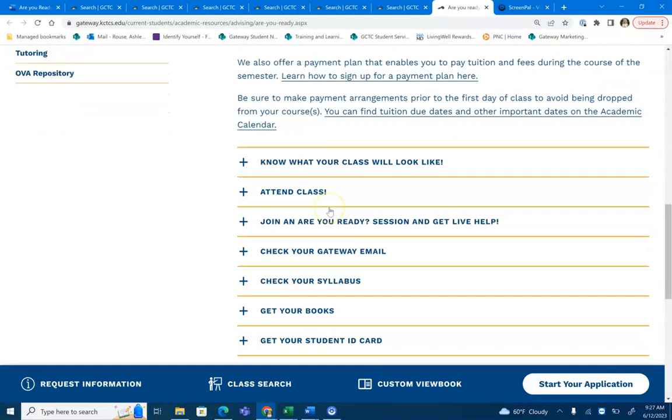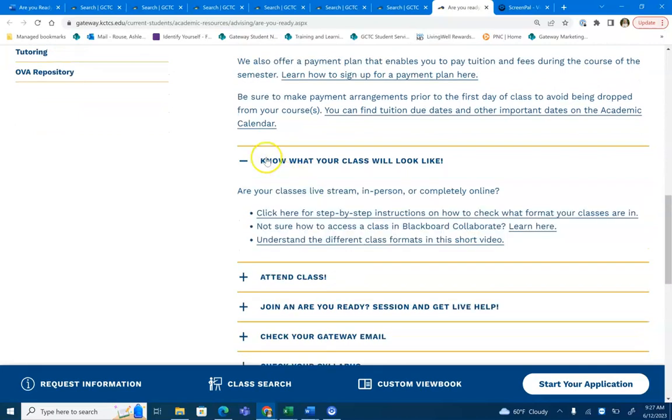You'll also want to make sure you know what your class will look like. Gateway classes are offered via live stream, in person, and completely online. Make sure to check out your class notes by following these instructions here to see how your classes will be offered.